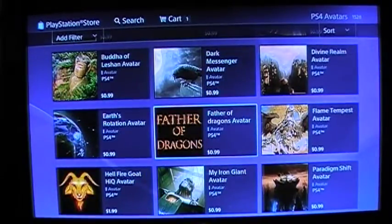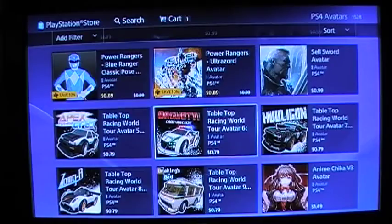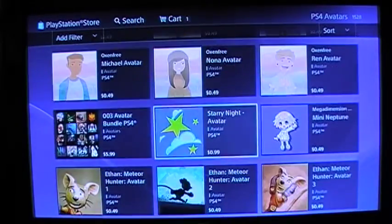Father of Dragons — that's sweet. That is something else. I've been a huge Power Ranger fan.